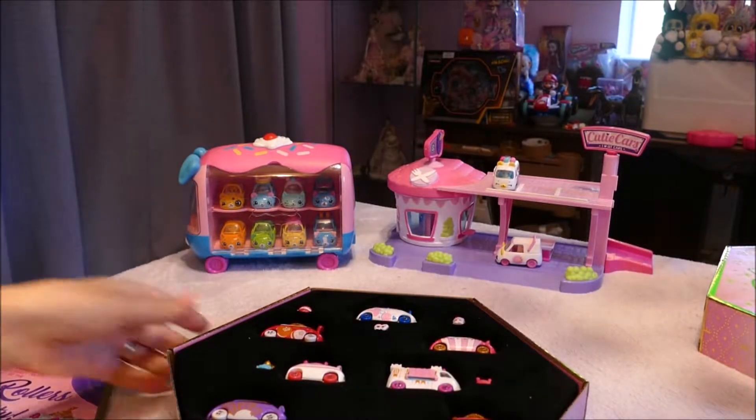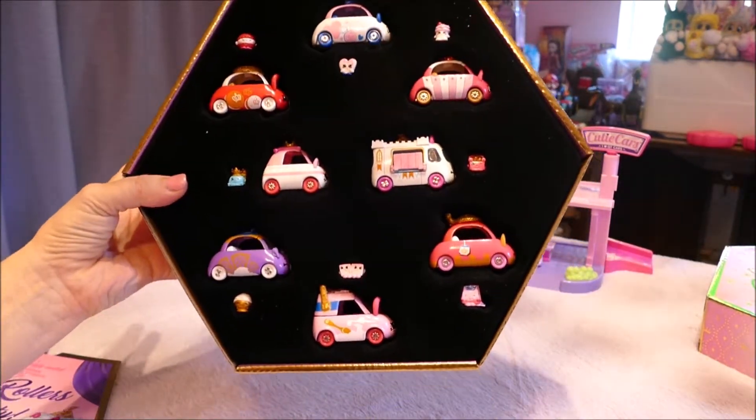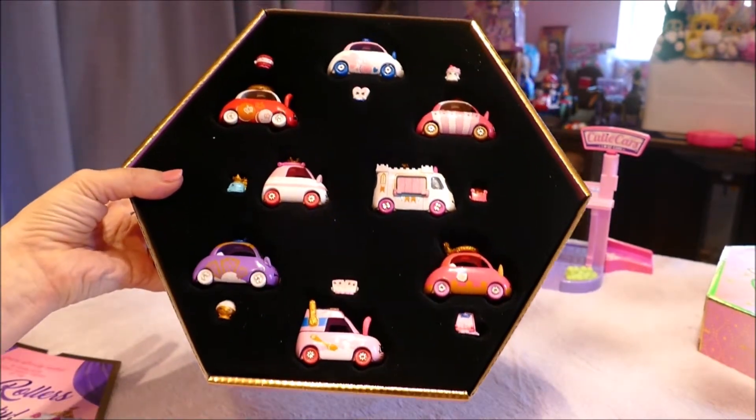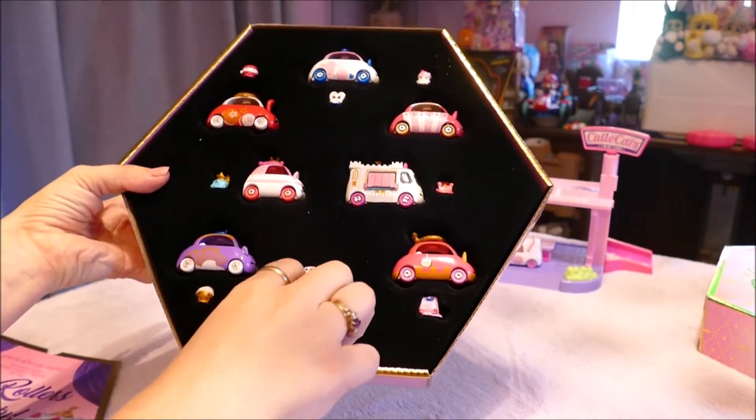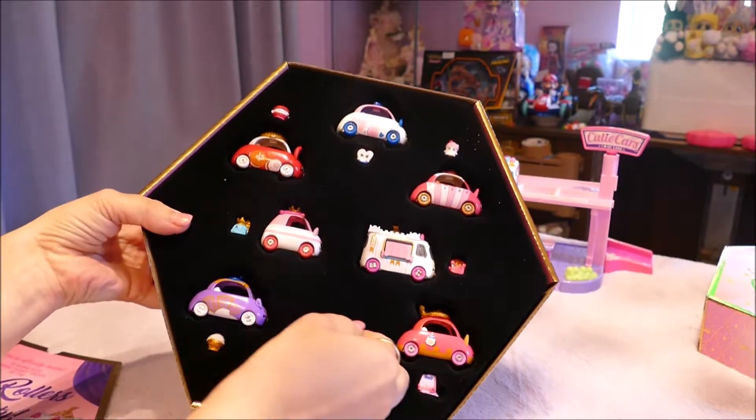I'm going to put that aside as we bring them out. Look at this — it's like the Shopkins mystery packs where they're all done in this black velvet. They are amazing. I'm going to take them out, then put them back in. I'm going to keep these in their packet, actually.